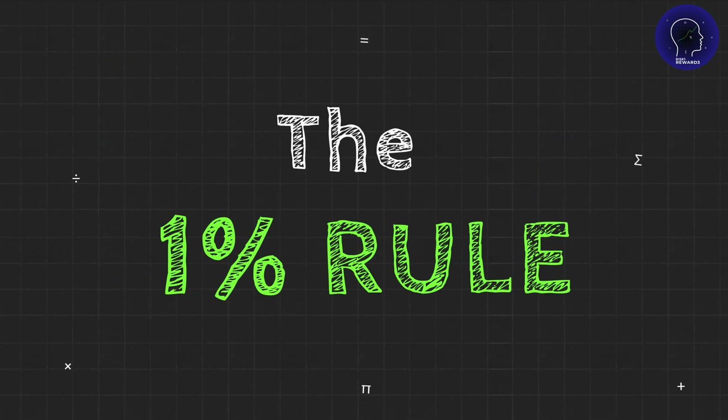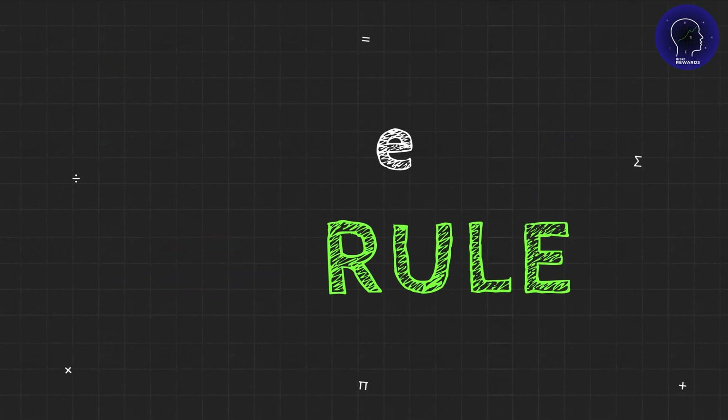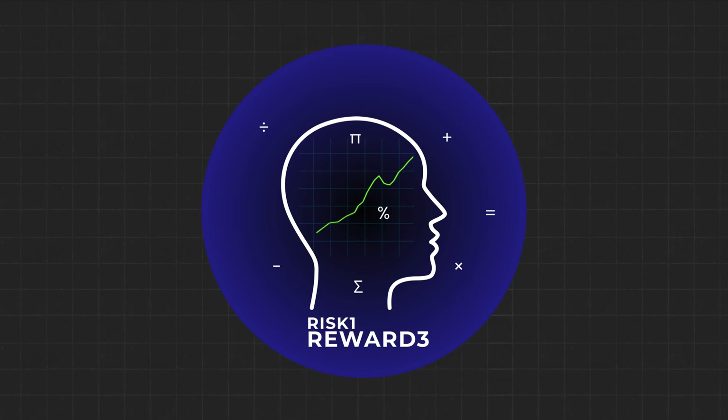I'm talking about the 1% rule. And by the end of this video, you'll understand why the smartest traders risk small to win big. Let's dive in.